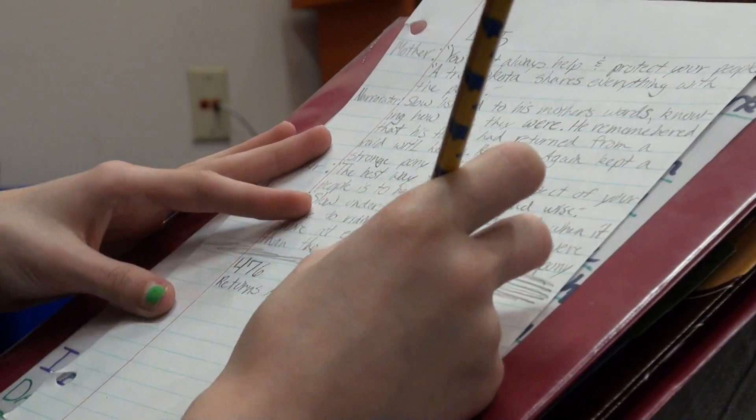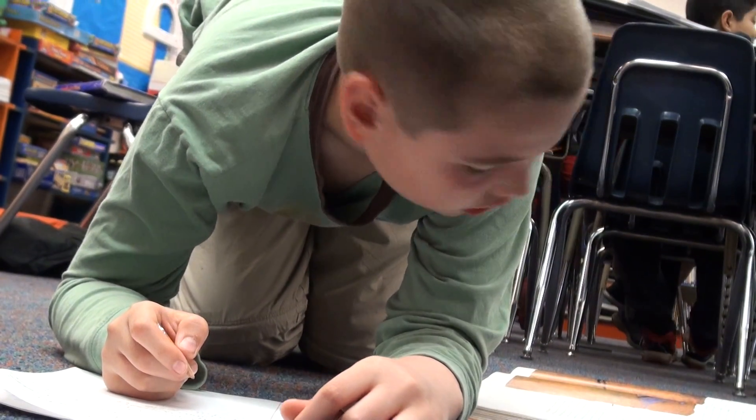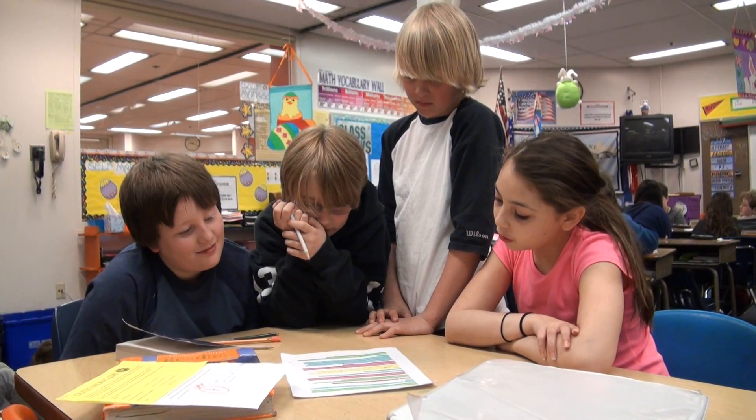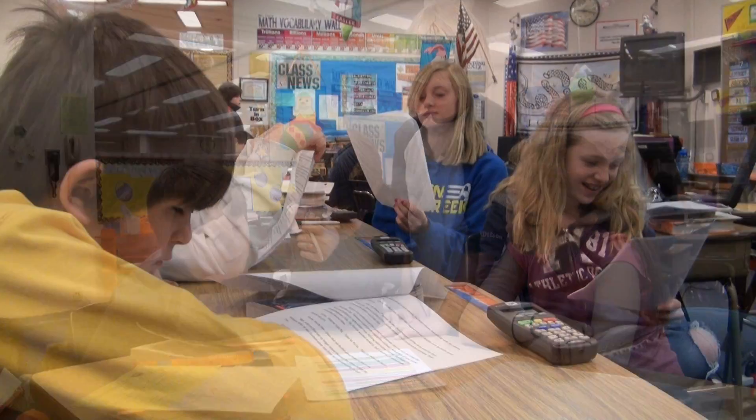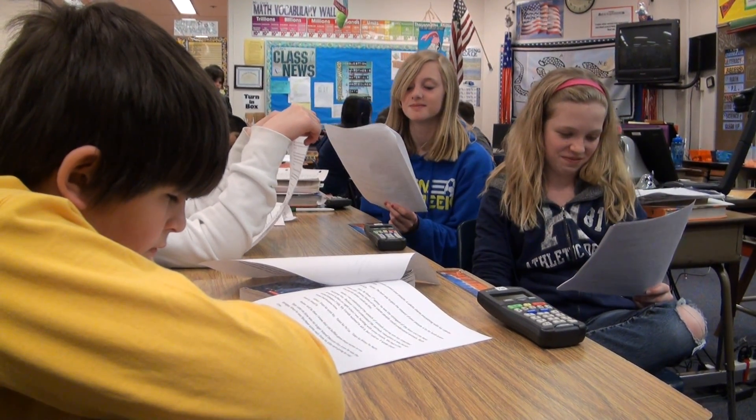Next, they got into cooperative groups and turned the story into a radio play which would be performed by the group. They practiced their new stories and worked on skills like reading fluency and reading with expression.